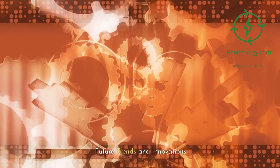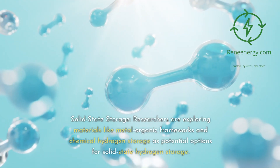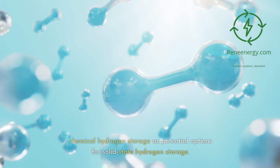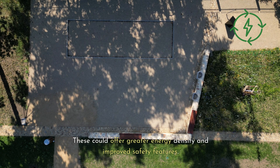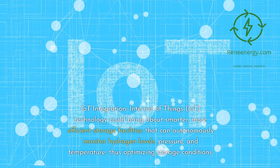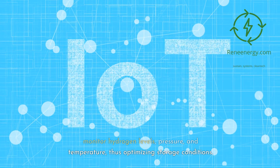Looking ahead, several exciting trends are emerging in hydrogen storage. Researchers are exploring solid-state storage using materials like metal-organic frameworks and chemical hydrogen storage, which could offer greater energy density and improved safety. IoT integration could bring about smarter, more efficient storage facilities that autonomously monitor hydrogen levels, pressure, and temperature, thus optimizing storage conditions.